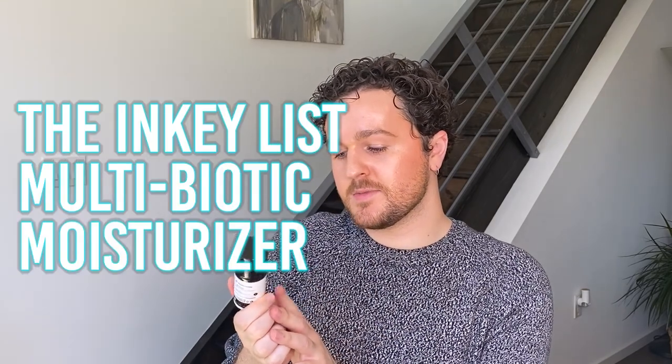Now introducing the smelliest moisturizers of all time. This is the Multibiotic Moisturizer from the Inkey List. This thing is stanky — I'm probably going to wash my hands after. It's completely out anyway, so I'm just going to toss it. Not only is it empty, but it was kind of just gross. It was a fine moisturizer, it did what it needed to do, but it was just not a pleasant experience to use.